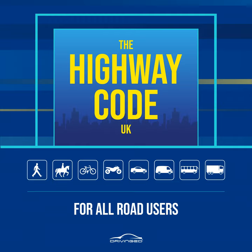Rule 268: Do not overtake on the left or move to a lane on your left to overtake. In congested conditions where adjacent lanes of traffic are moving at similar speeds, traffic in left-hand lanes may sometimes be moving faster than traffic to the right. In these conditions you may keep up with the traffic in your lane even if this means passing traffic in the lane to your right. Do not weave in and out of lanes to overtake.